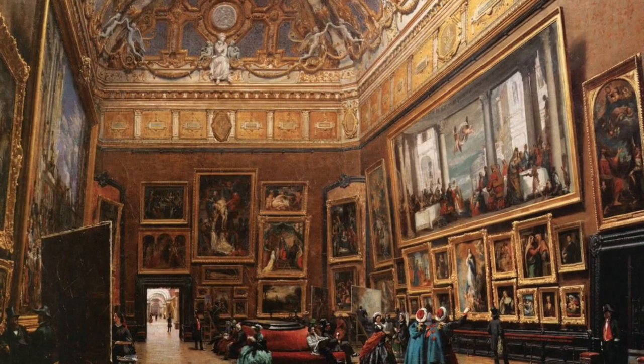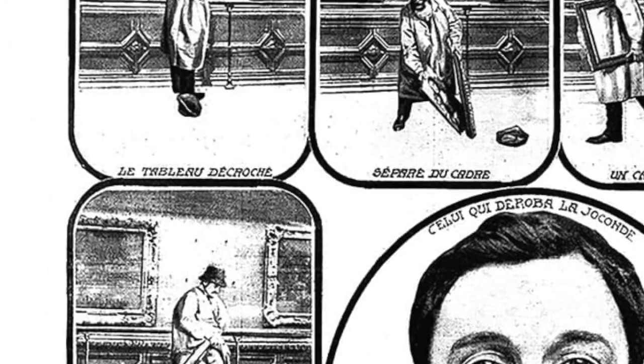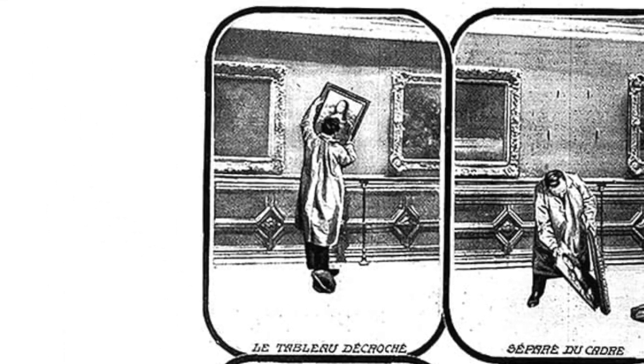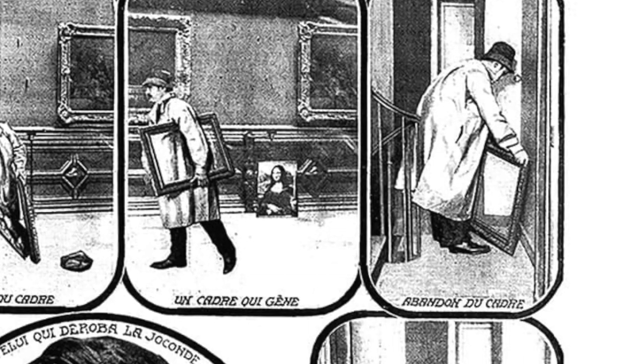Vincenzo emerges from the cupboard and heads straight to the Salon Carrée, where the Mona Lisa and several other paintings were stored. At the time, Vincenzo didn't actually plan on stealing the Mona Lisa — it wasn't even that famous, only well known to art experts. The Mona Lisa just happened to be one of the paintings small enough to fit under his white smock. He then unclips the Mona Lisa from the hooks and the protective glass he had fitted months earlier and puts it under his white smock.